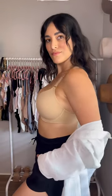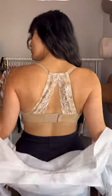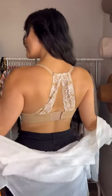Every woman needs to add a razor back to her bra collection. What I love about this one is that it clips in the back, whereas most normally clip in the front. I also really love the slate's detail — it's just super girly and dainty.